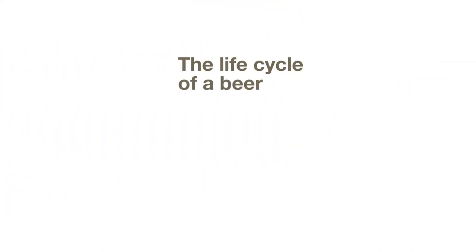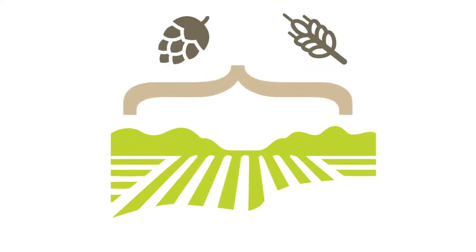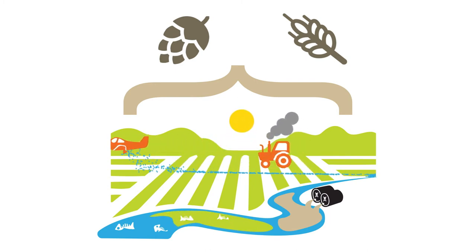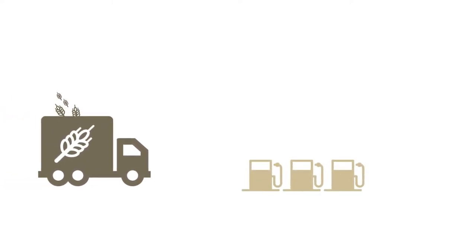The life cycle of a beer can be traced back to the production of hops and barley. These crops require the use of land, water, pesticides and fertilisers, leading to toxic impacts and oxygen depletion in waterways. Diesel is also needed for tractors to plough the field. While the hops can go straight to the brewery, the barley is taken to be malted.